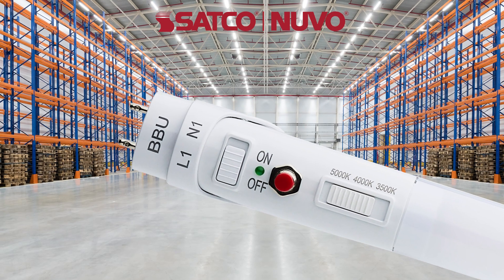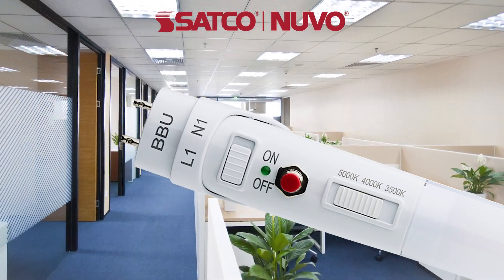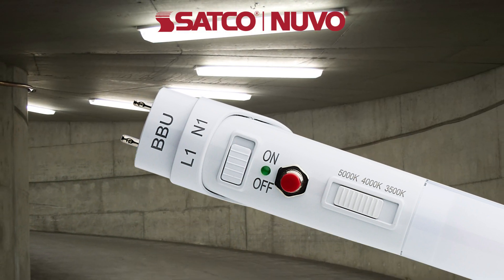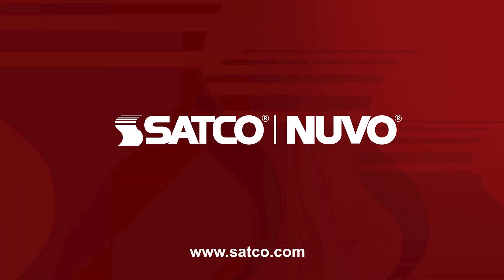These lamps deliver exceptional energy efficiency and reliability. Increase safety and reduce maintenance costs effortlessly with this easy-to-install T8 LED lamp with a built-in battery backup. Learn more about Satco products by visiting our website.